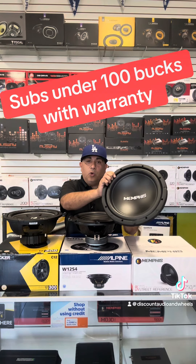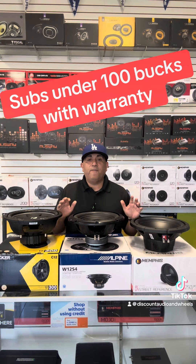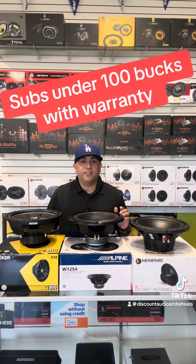Moving along to the Memphis Audio — also a single voice coil 4-ohm subwoofer. This is 250 watts RMS and 500 watts peak, so a great subwoofer. All three subwoofers come with a full one-year warranty here at Discount Auto Wheels — great value for under a hundred bucks.